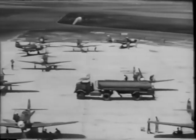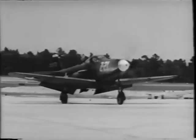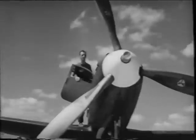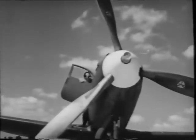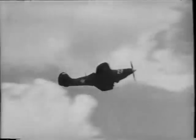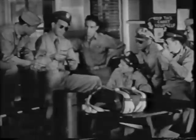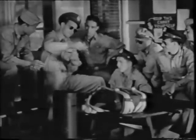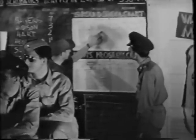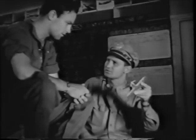Flying the P-39 is not a lot different from the advanced trainers you've been flying. It has more power, it's faster, and it's very light on the controls. But just as with any new airplane, the more you know about it, the better you'll fly it. Much of the information you need you'll get from your instructor. Some of it from talking it over with other men in training, but the best reference guide is your own experience — keep it up to date.